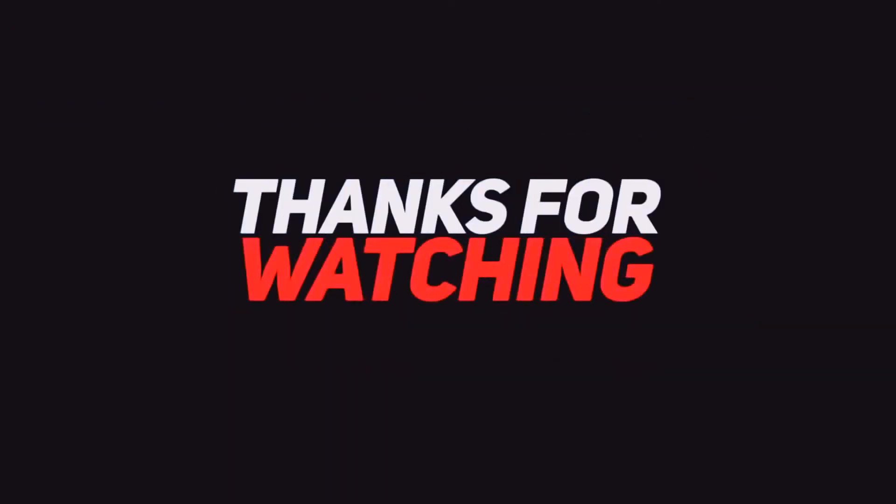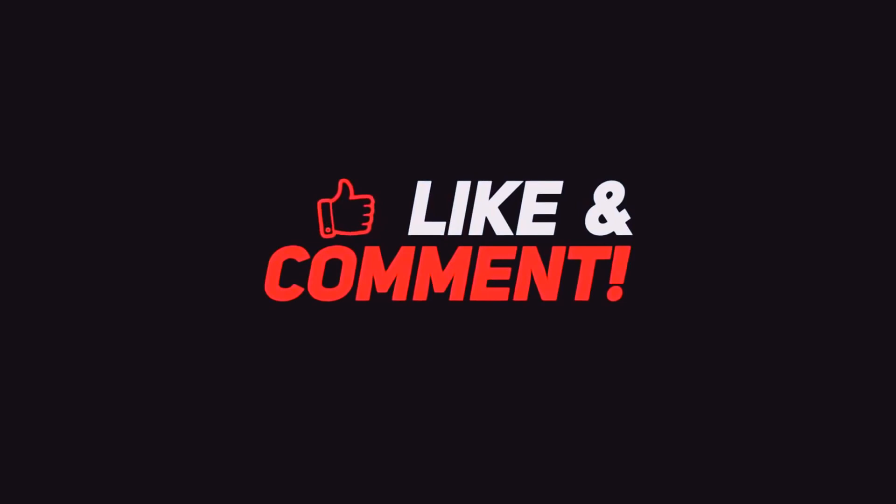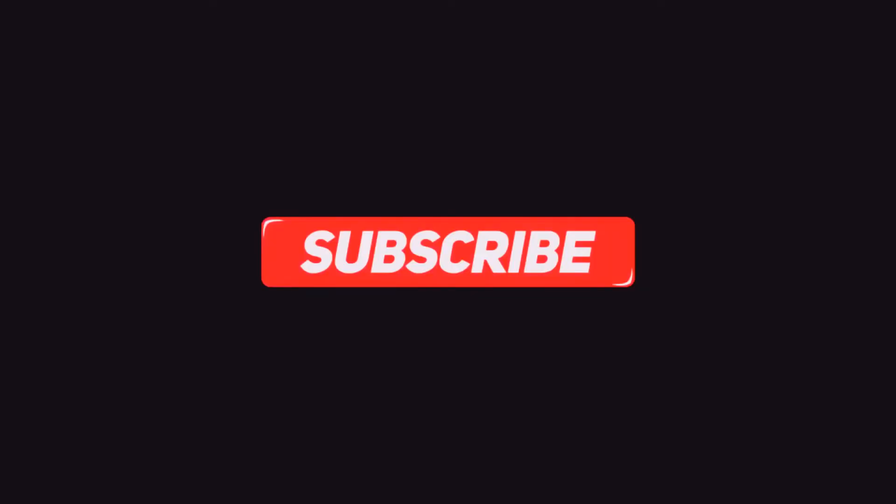Thank you so much for watching, everyone. Leave a comment down below telling us what you think of the new 2021 Audi RS7. If you enjoyed the video, don't forget to leave a like, subscribe, and hit the bell icon to be notified of the next one. See you guys next time!